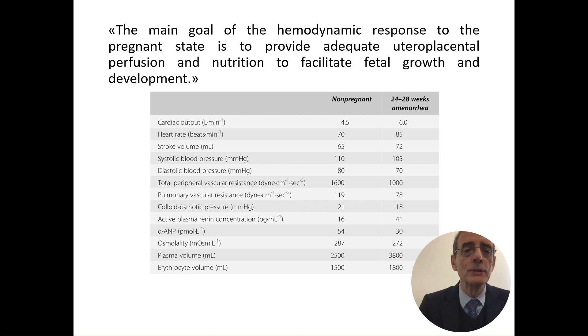The main goal of the hemodynamic response of the pregnant state is to provide adequate uteroplacental perfusion and nutrition to facilitate fetal growth and development. These are the variations that happen in maternal circulation differentiating from non-pregnant to pregnant patients: cardiac output increases, heart rate increases, stroke volume increases, while systolic and diastolic blood pressure reduce, and total peripheral resistance decreases.